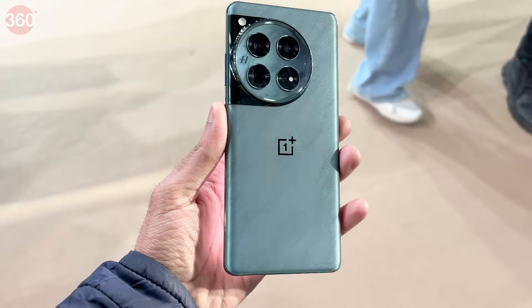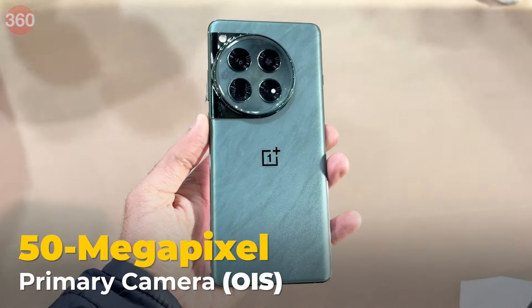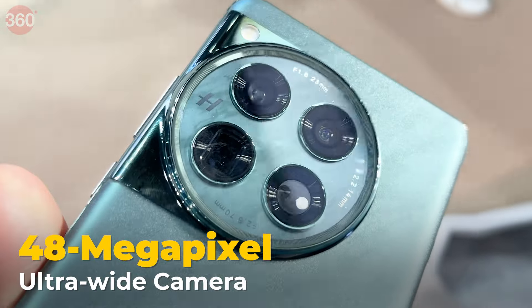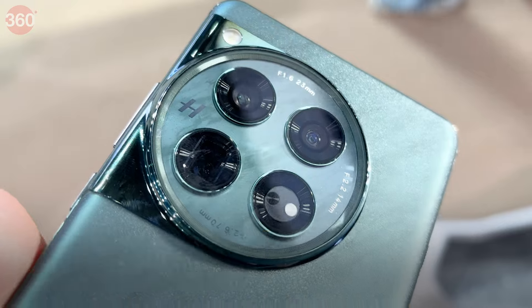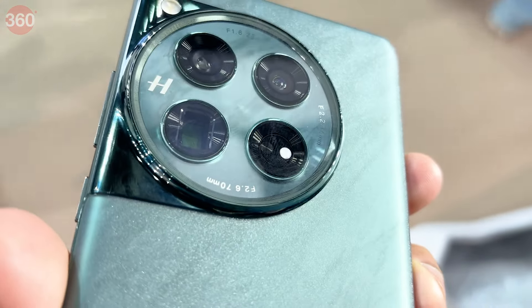The smartphone sports a triple rear camera setup with a 50MP wide camera, a 64MP periscope telephoto camera, and a 48MP ultrawide camera. Apart from the ultrawide camera, the other two cameras have support for OIS.